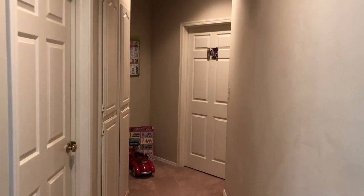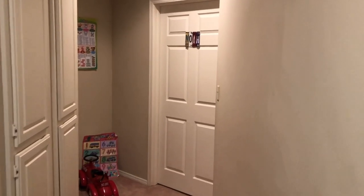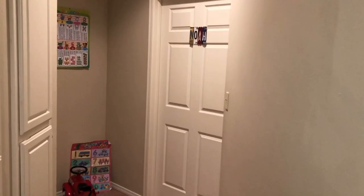Hello everybody, thank you so much for clicking on another video. In today's video we're gonna be touring Mr. Noah's room.